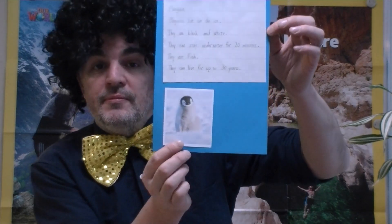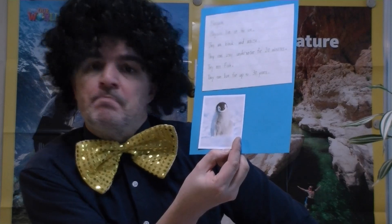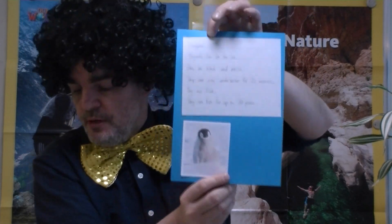There's also the penguin. It's black and white. They can swim underwater for 20 minutes — 20 minutes underwater, amazing! And they can live for 30 years.